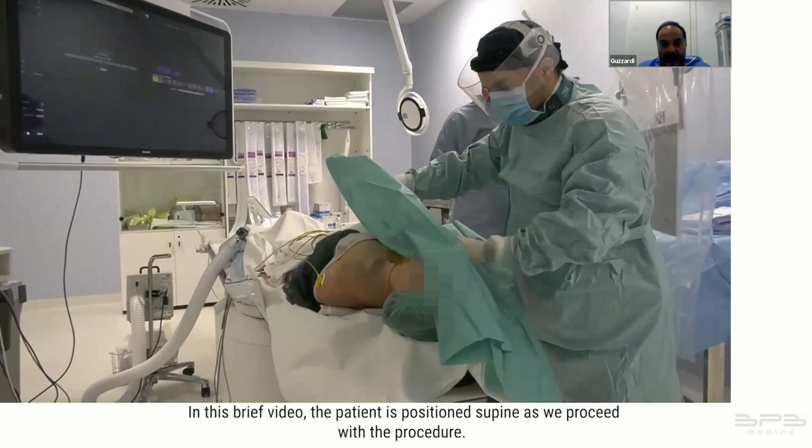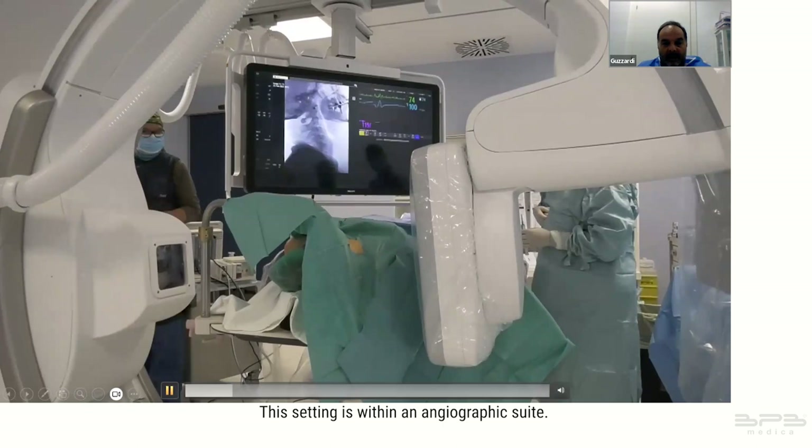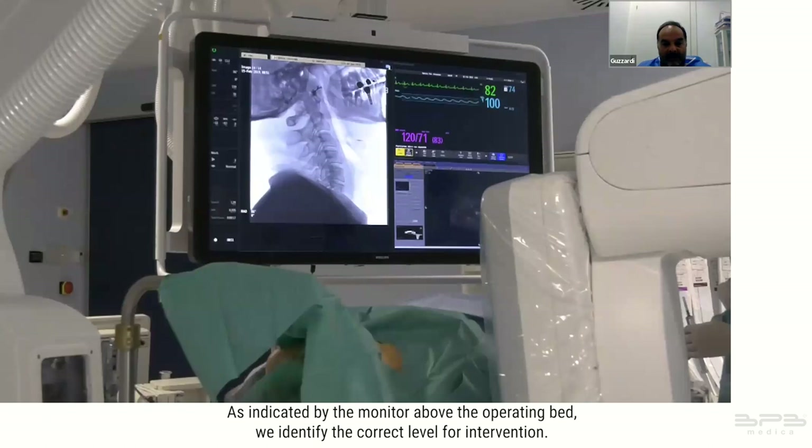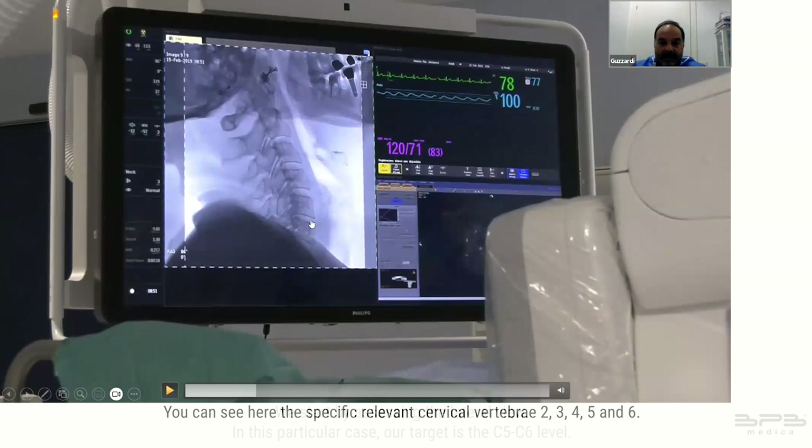In this brief video, the patient is positioned supine as we proceed with the procedure. Initially we disinfect the base of the neck, followed by the application of a sterile drape to maintain aseptic conditions. This setting is within an angiographic suite, as indicated by the monitor above the operating bed. We identify the correct level for intervention and start by assessing the lateral view.